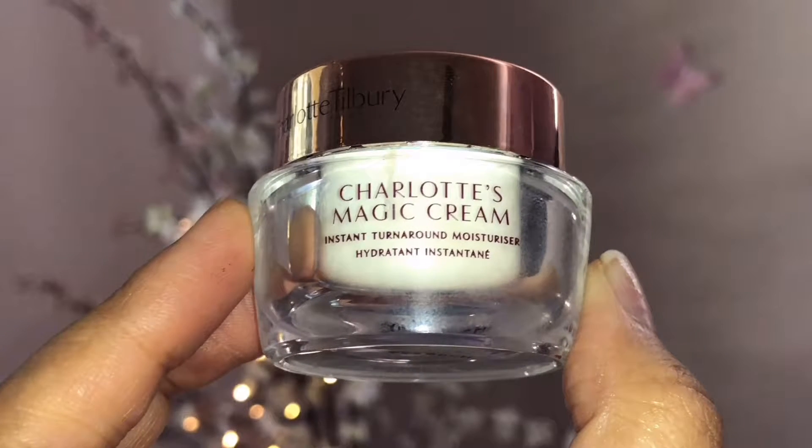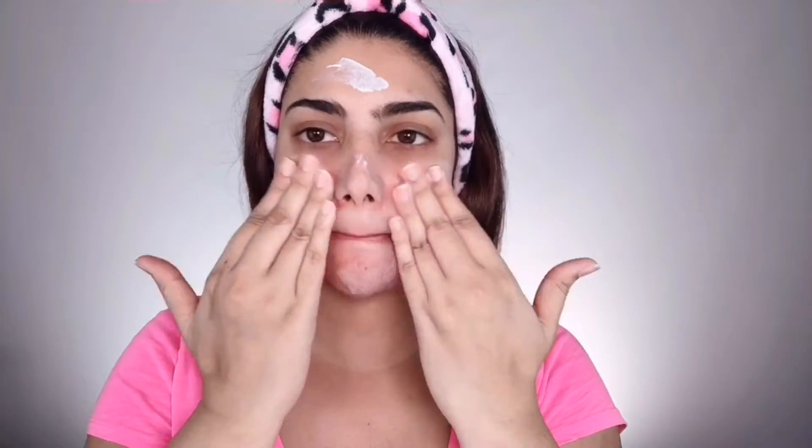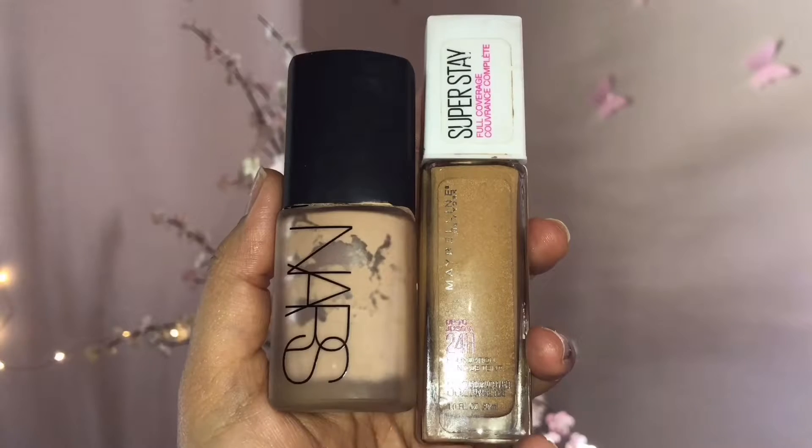First things first, I'm moisturizing and priming my face with the Charlotte Tilbury Magic Cream. I'm dotting this on my face first and then spreading it gently all over. It provides a beautiful glowing base — the best thing about this cream is it instantly boosts your complexion. I sometimes apply it as a night cream before events and wake up with a flawless complexion. Then I'm moisturizing my lips with Vaseline because I woke up with cracked, dry lips.